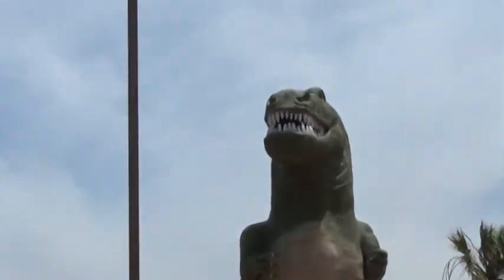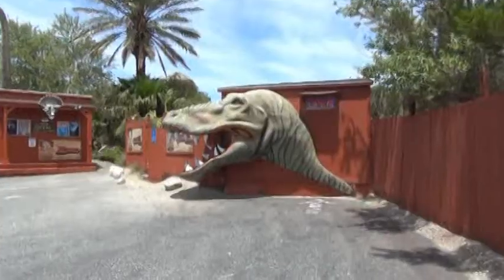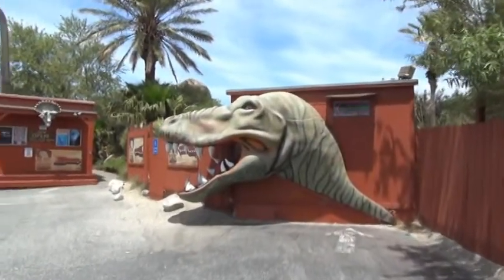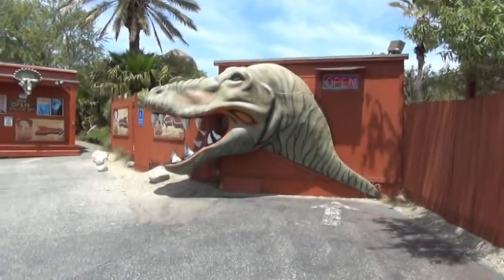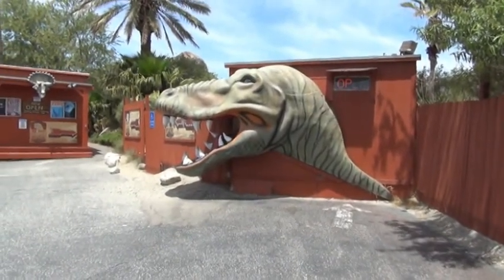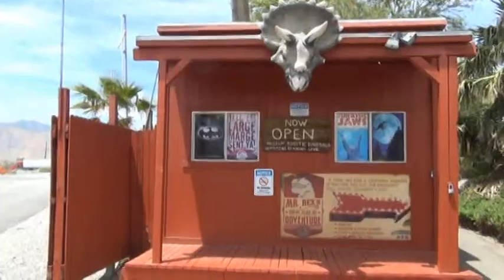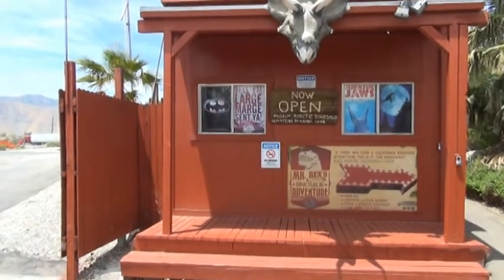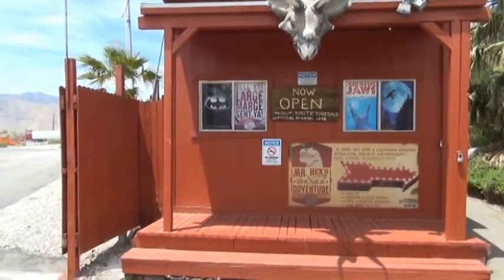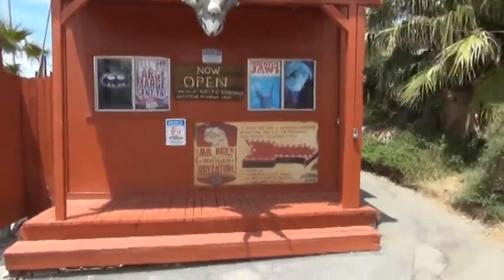Look at those teeth! Now apparently this one they were only able to preserve the head of the dinosaur. Now open: museum, robotic dinosaur, gemstone panning, cave — let's take a look at what's in here.